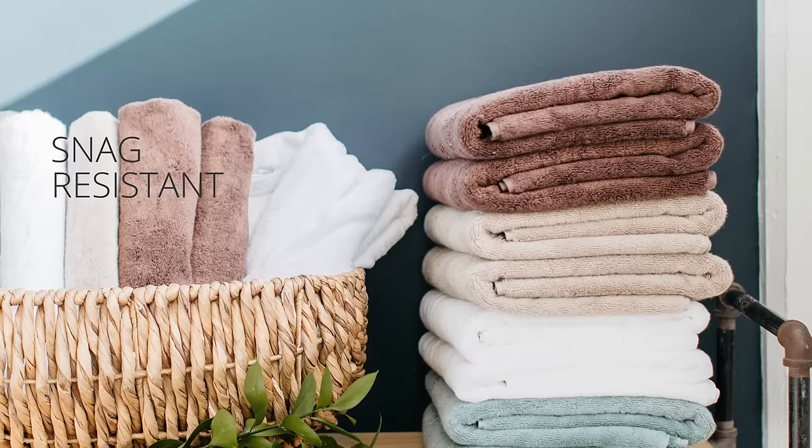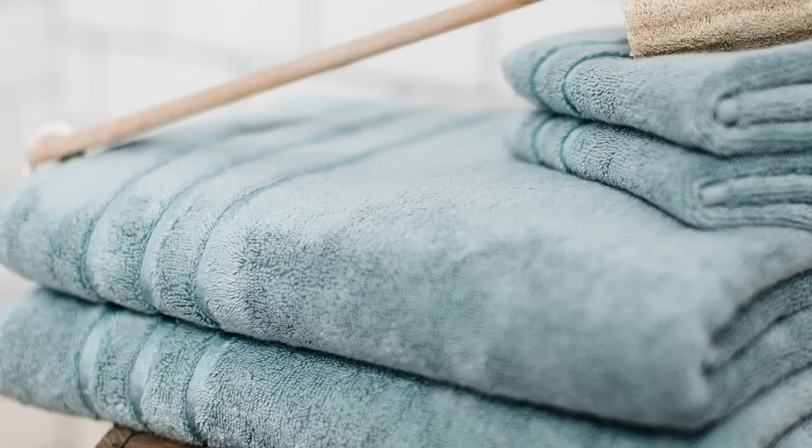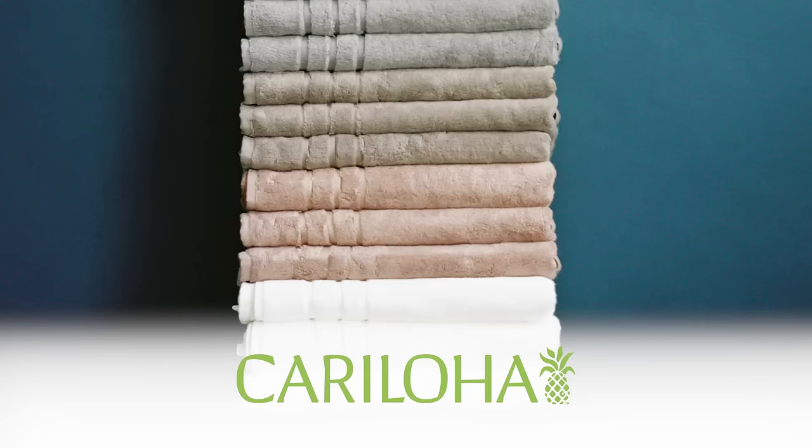Each towel is optimized for softness, weight and plushness. Not too thin and not too thick, just right. Experience the naturally moisture wicking odor resistant properties of Keraloha's bamboo towels.